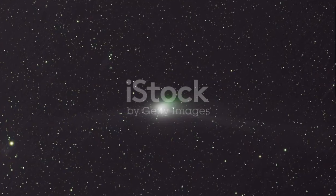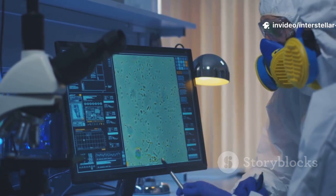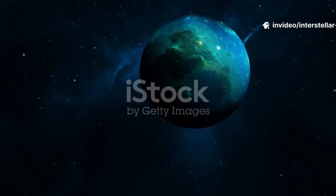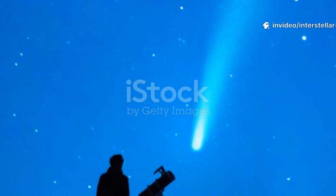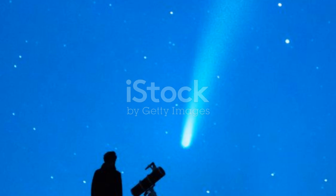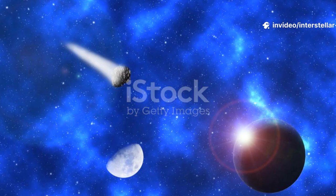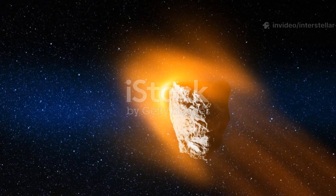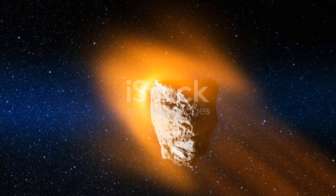The fact that 3I-Atlas is glowing green isn't just a pretty sight — it's a scientific opportunity. Each interstellar visitor is like a time capsule from another world. Studying them could tell us how common life's ingredients are in the universe, and whether our solar system is unique or part of a much bigger cosmic pattern. The next time you hear about a strange green comet in the sky, remember: you might be seeing material that formed light-years away, now passing by our sun for just a brief moment in cosmic history. 3I-Atlas is more than just a green comet — it's a messenger from the stars, and thanks to the James Webb Space Telescope, we're closer than ever to unlocking its secrets.